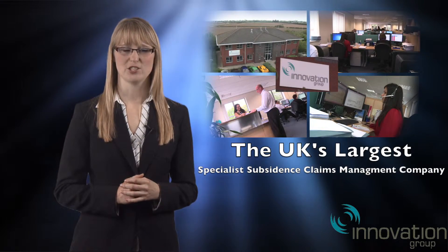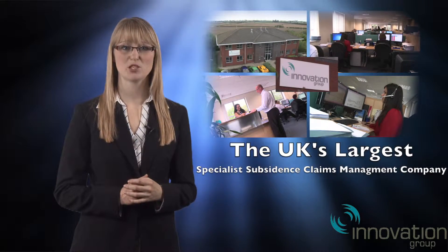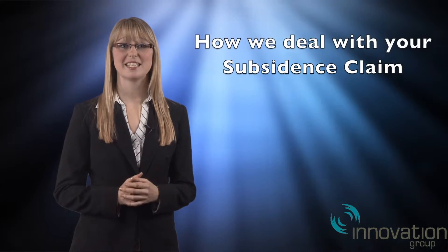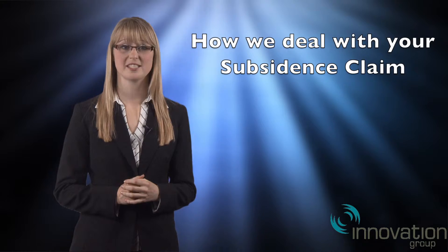Welcome to Infront Innovation, the UK's largest specialist subsidence claims management company. I'm here to tell you how we deal with your subsidence claim.